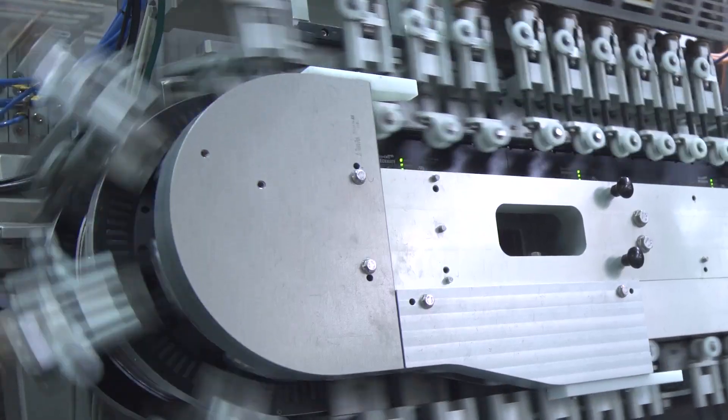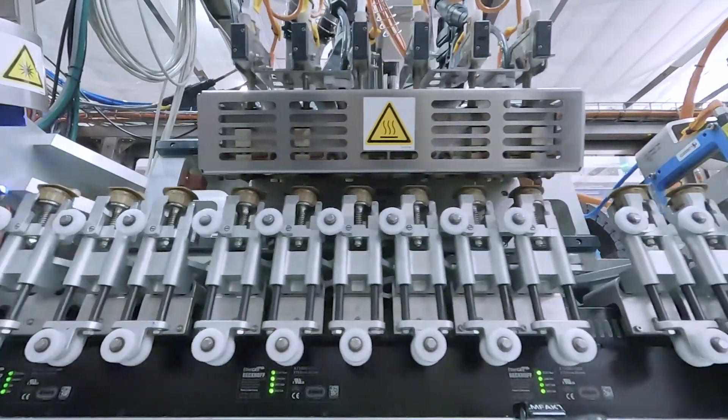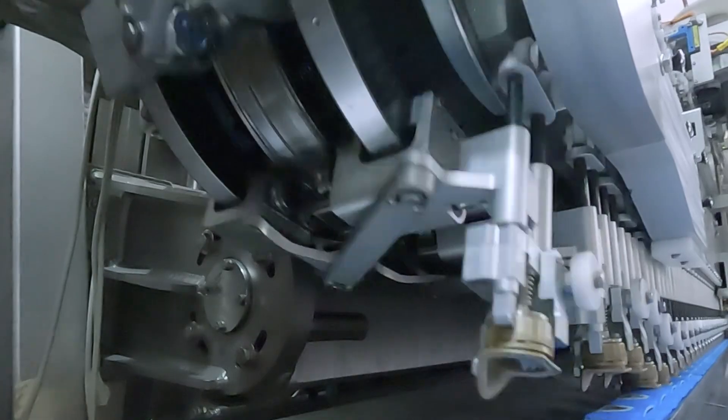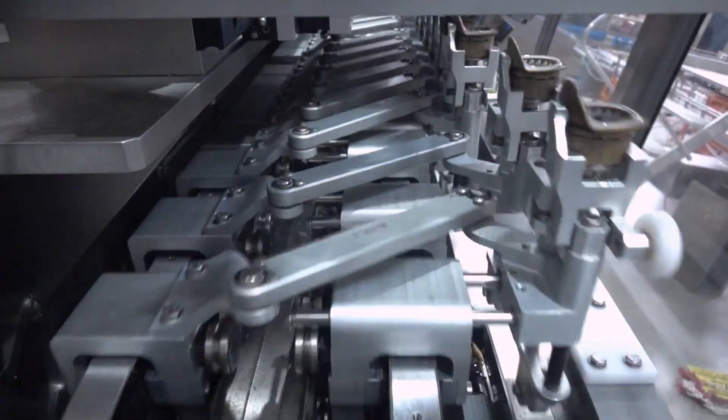Our new CAP applicator operates at 25,000 packages per hour with a total length of approximately 5.5 meters. Its mean time between failure is doubled and its capacity is tripled compared to the previous model.